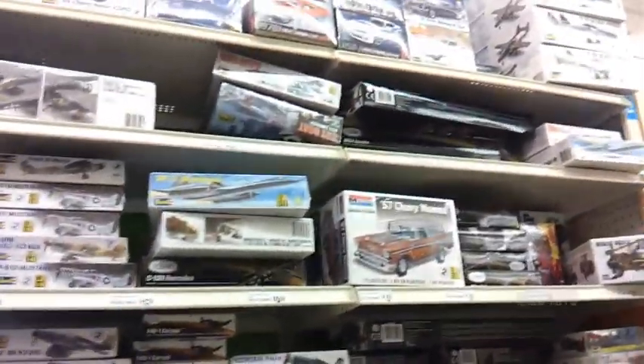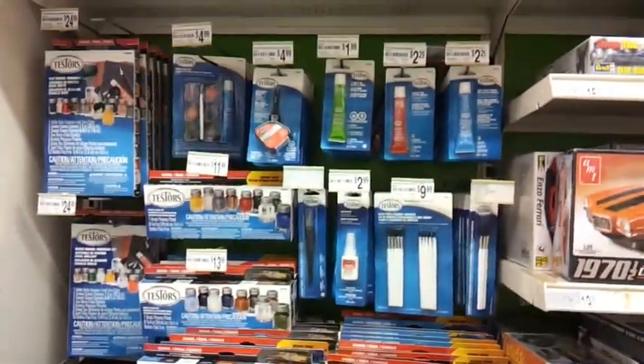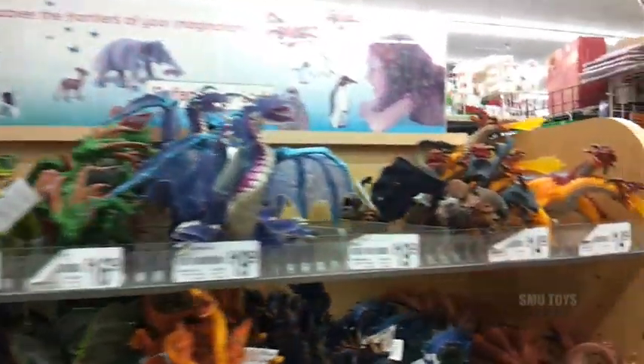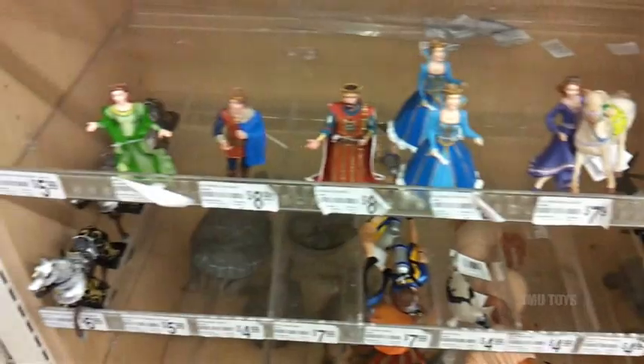At Michael's, the craft store - if you're not familiar with it - they got a whole section with model kits. There are some pretty cool model kits over here. I've got some military ones. By the selection, plus they got all the paints and stuff, accessories as well. Some pretty cool fantasy figurines here - check out all those monsters and dragons and stuff. Those characters are pretty cool.